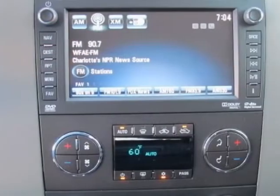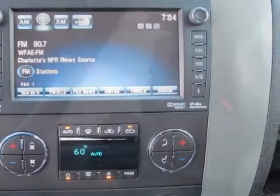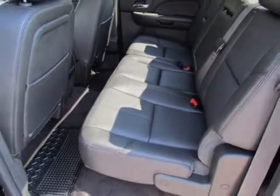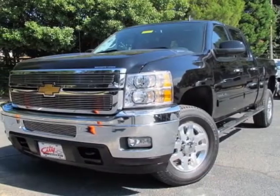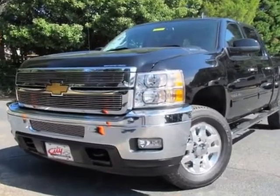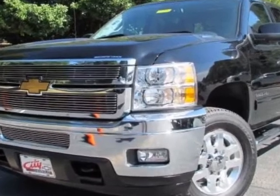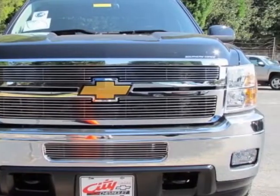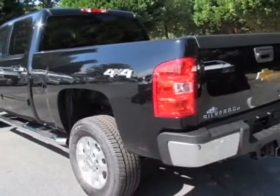LTZ Plus Package, tailgate S-Lift, wheels 18 inches (45.7 centimeters) forged polished aluminum, tires LT265-70R18E all season blackwall, LPO rear wheelhouse liner, and battery heavy-duty dual 730 cold cranking amps.